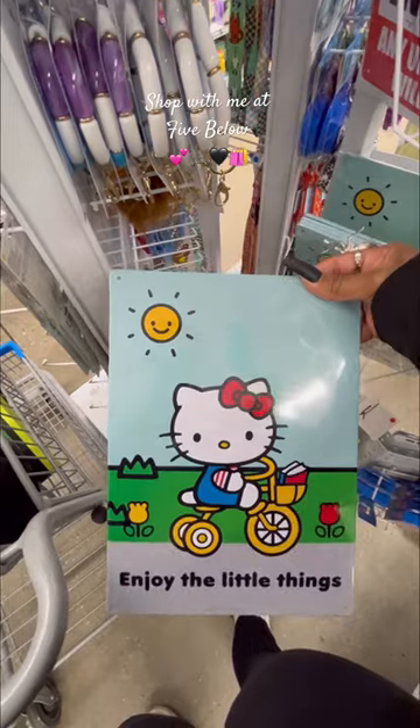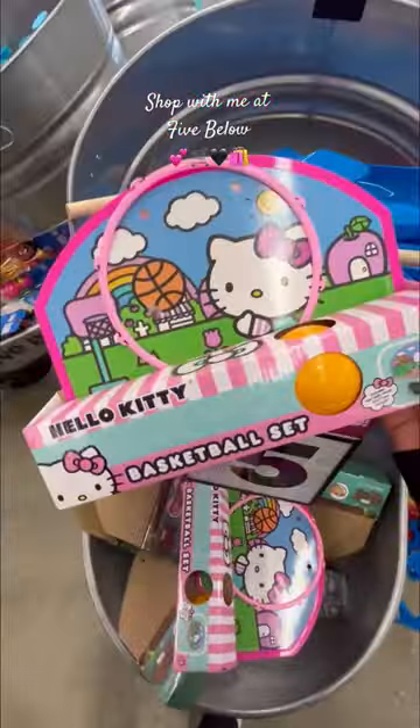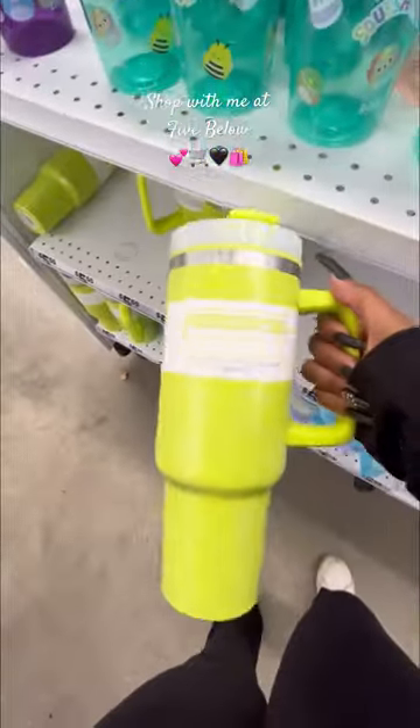Swaller is so cute. And look at this cute Hello Kitty basketball set. Look what their Stanley cups do — they're actually not bad.